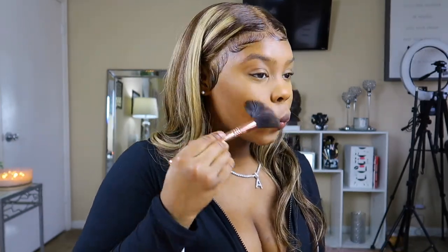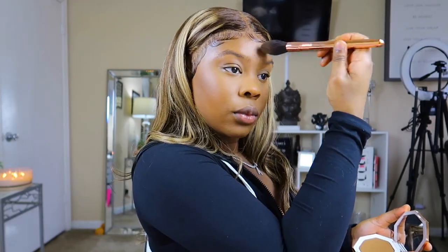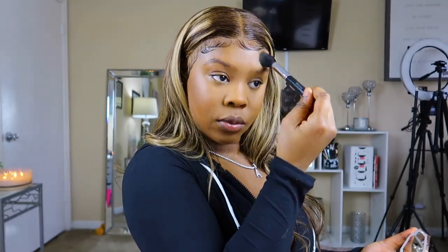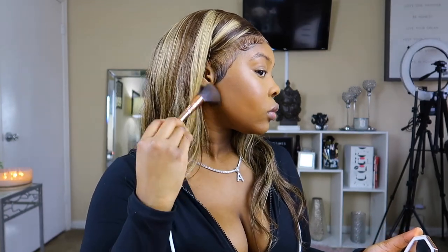Now we're gonna contour and warm up the face a little bit. I'm using Fenty Beauty Caramel Cutie because she's warm but not too warm — it's a very subtle type of contour. You see that? Subtle.